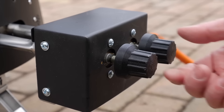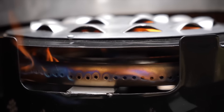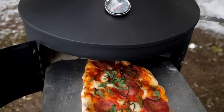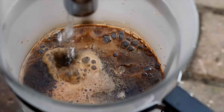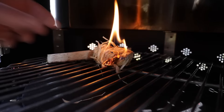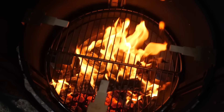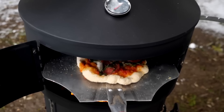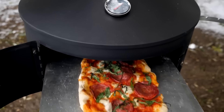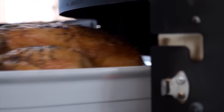Despite its portability, the Aqua Forno 2 offers extensive cooking capabilities, functioning as a BBQ grill, pizza oven, smoker, rotisserie, and water boiler. It can boil a litre of water in 6 minutes. It can also serve as a brazier, fire pit, and outdoor heater. It includes a clothes drying system and a built-in thermometer for precise temperature control, enhanced by an adjustable vent and a spark arrestor for safety.